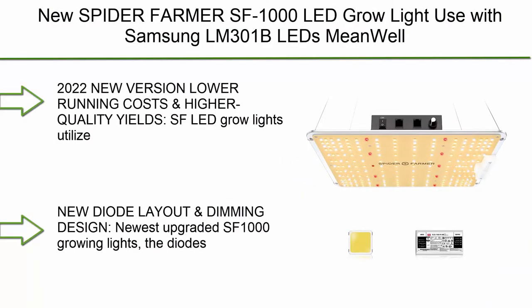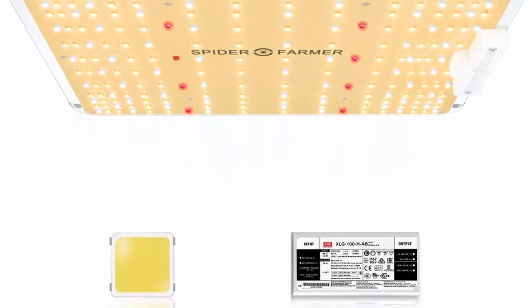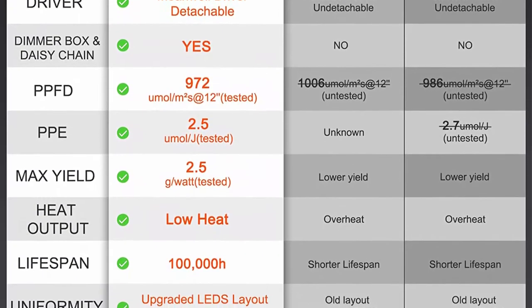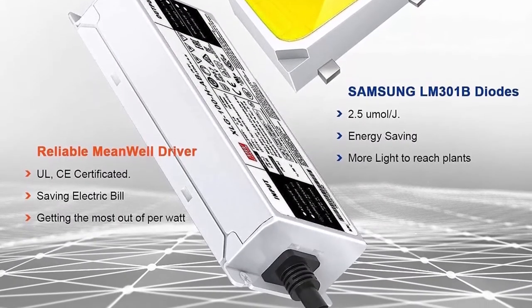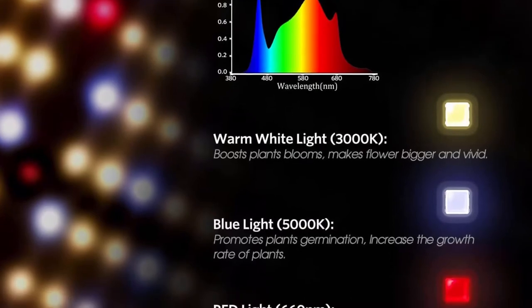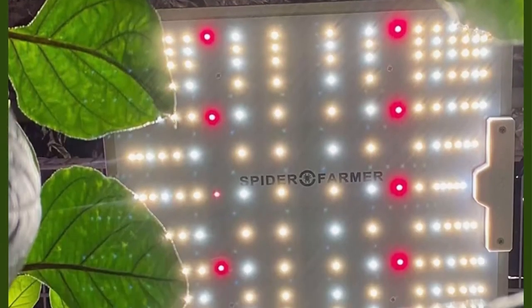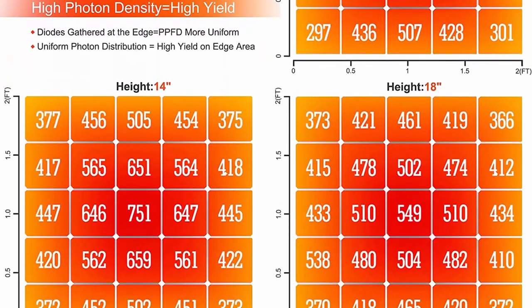Top 9: 2022 New Spider Farmer SF-1000 LED Grow Light using Samsung LM301B LEDs and Mean Well driver, daisy chain dimmable, full spectrum grow lights for indoor veg and flower. SF LED grow lights utilize the latest high-yielding LED technology — Samsung LM301B diodes with high energy efficiency at 2.5 µmol/J. Delivers powerful light output and uniform canopy penetration for maximum higher yields, consuming only 100W — running 50% less power than HPS or SMD LED or blurple lamps. VEG footprint is 3x3FT; flowering footprint is 2x2FT. New diode layout and dimming design — the diode arrangement gathered at the edge makes PPFD more uniform, absorbs light better, and produces higher yields.